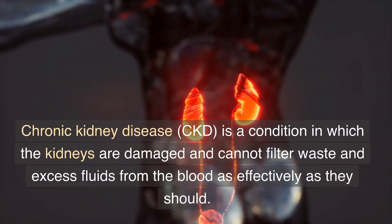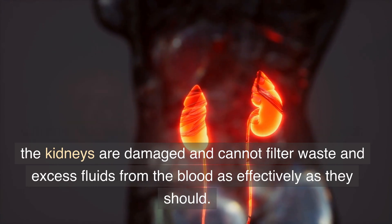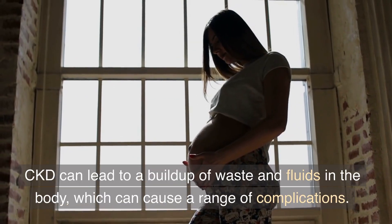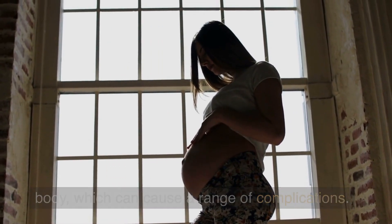Chronic kidney disease, CKD, is a condition in which the kidneys are damaged and cannot filter waste and excess fluids from the blood as effectively as they should. CKD can lead to a buildup of waste and fluids in the body, which can cause a range of complications.